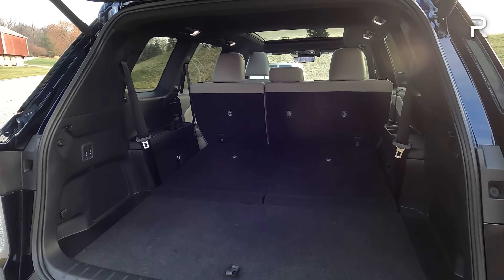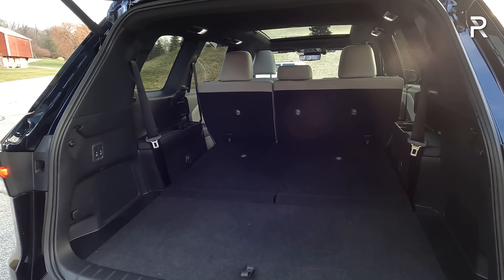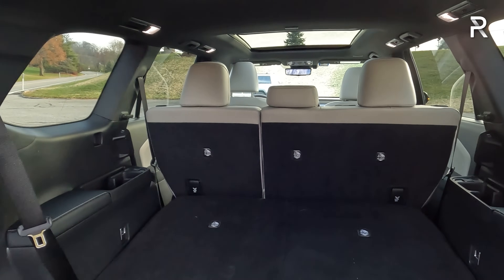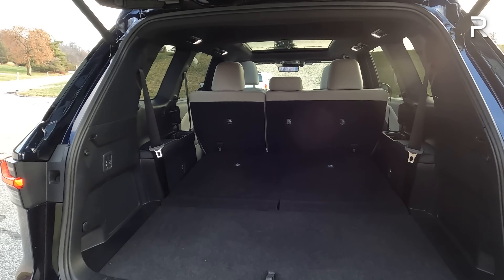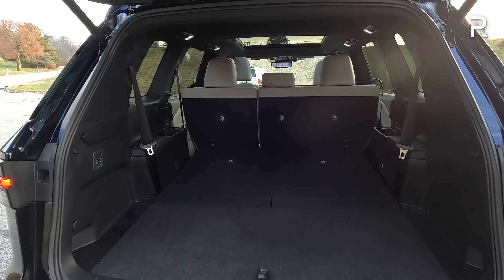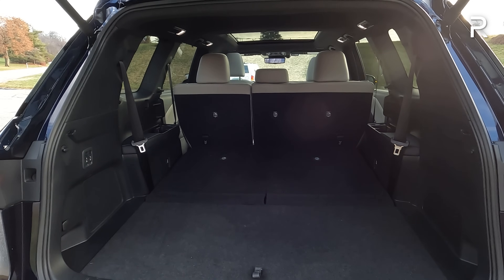57 cubic feet is around 20 more cubic feet versus the old RXL. In fact, the RXL with all seats folded would deliver around 58 cubic feet — so this is essentially the same space with just the third row down that the old RXL had with all seats down. If you fold down the second row, Lexus claims you have a maximum of 97 cubic feet — around 20 to 25 more cubic feet versus the new Acura MDX or the Infiniti QX60. Lexus finally has supersized amounts of cargo capacity.